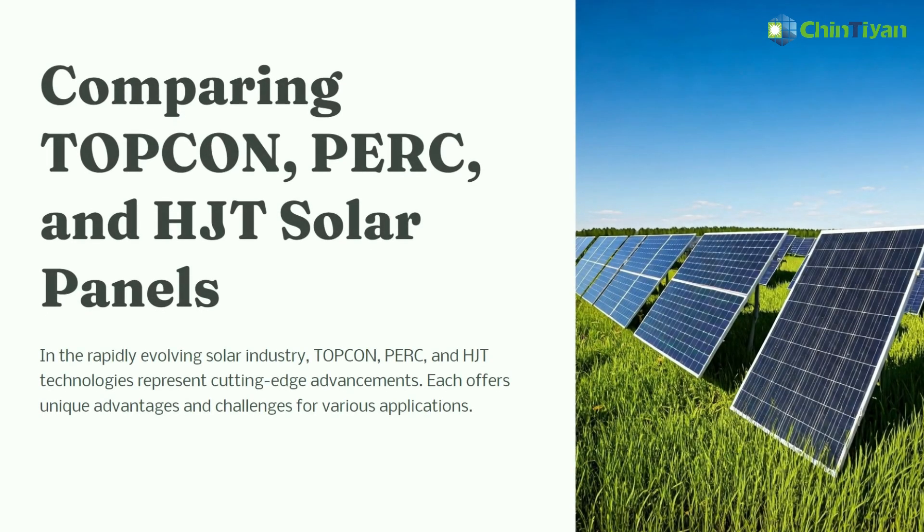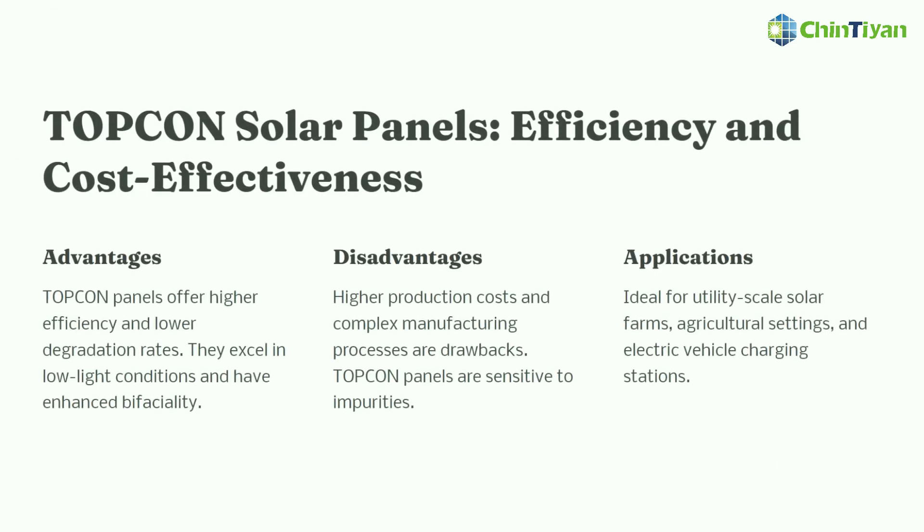Hello everyone. Please allow me to compare TOPCon, PERC, and HJT solar panels. TOPCon solar panels: efficiency and cost effectiveness.